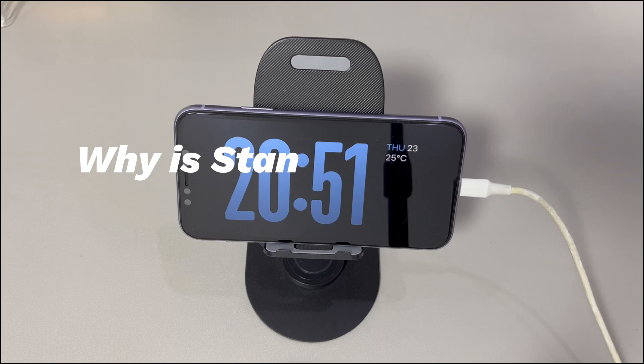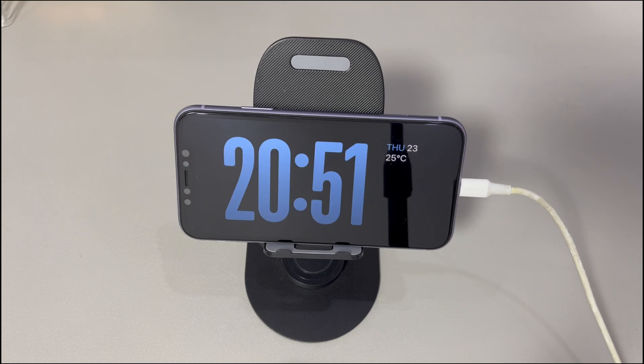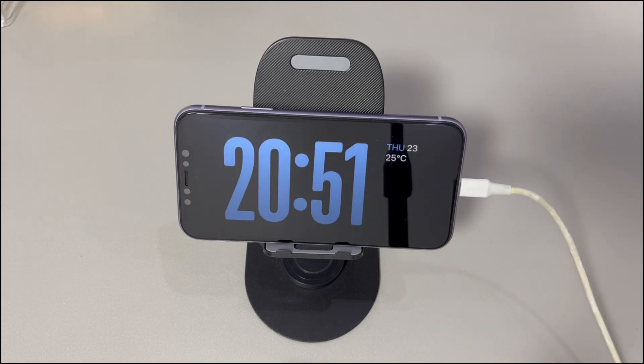Why is standby mode not always on? You may have managed to enter standby mode on iPhone, but it turns off on its own automatically, making it seem like it's not working at all. This is normal on iPhones without the 'never turn display off' option in the standby feature — the display will be switched off when the iPhone isn't in use. This option is only available on iPhone 14 Pro, iPhone 14 Pro Max, iPhone 15 Pro, and iPhone 15 Pro Max. If you're using one of these models and want to keep standby mode on all the time while charging, go to Settings, find and choose Standby, then tap Display and choose 'Never' under 'Turn Display Off.'